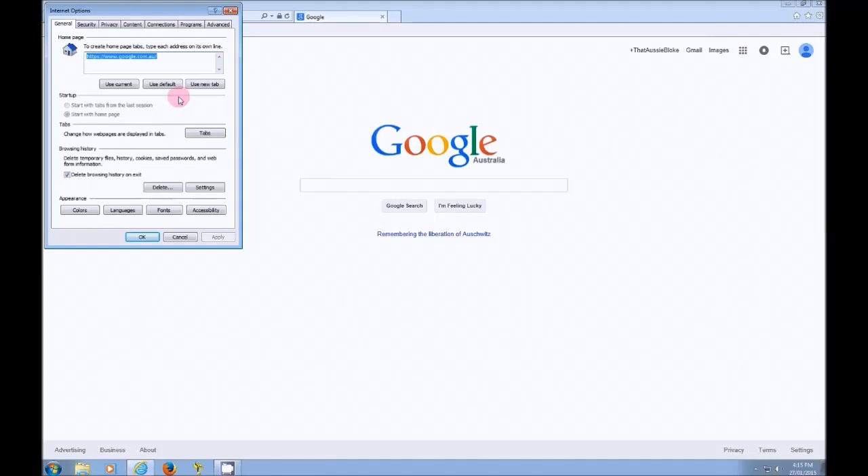Now in this box that pops up you can see Browsing History, and you also have the option to tick the box 'Delete browsing history on exit,' which means that every time you exit Internet Explorer all your browsing history will be deleted. And then you click on the Delete button here.